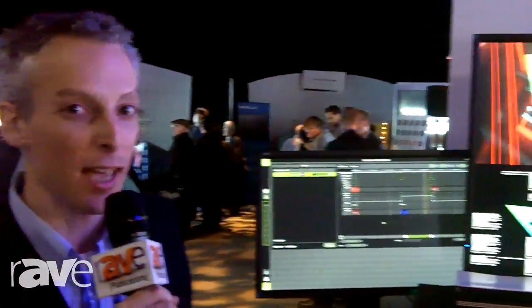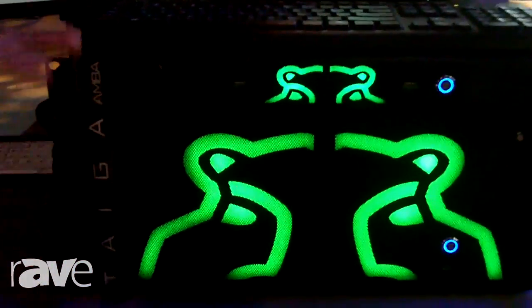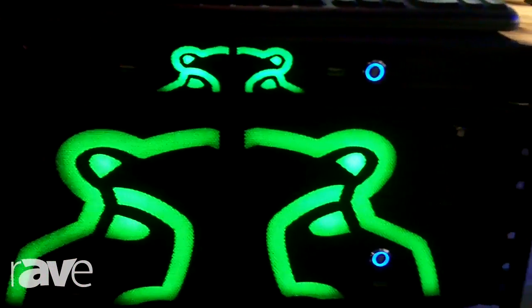Hello, my name is Sean Westgate from Green Hippo Ltd. We're here from London at the NEC Showcase in New York, and we've brought with us our Hippotizer media server range. We've got a Tiger and an Amber on display here — the smallest and the biggest of our range of media servers.